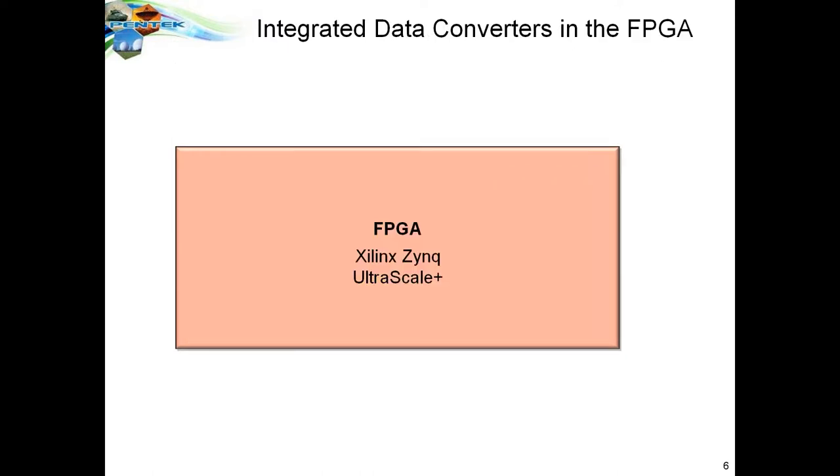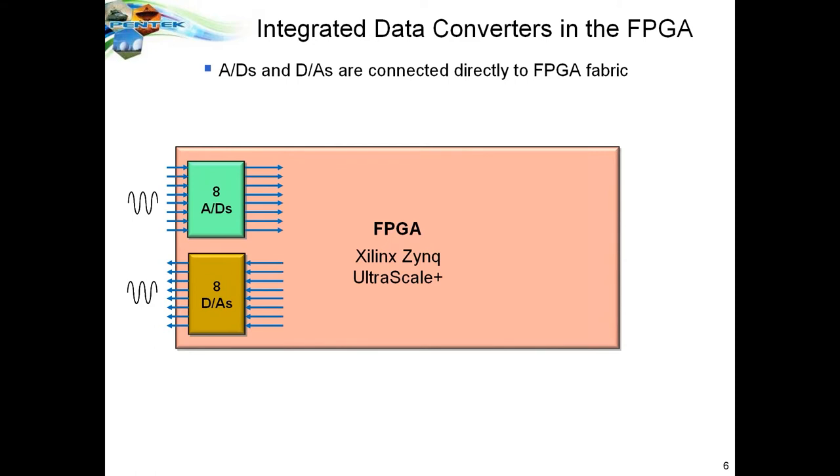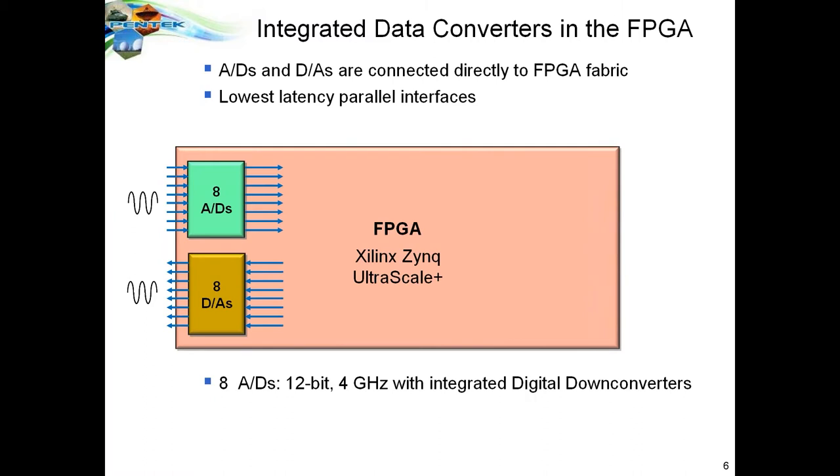Beyond the FPGA fabric, Xilinx embedded data converters — ADCs and DACs — directly connected to the FPGA fabric. Because these interfaces are local to the chip, they save printed circuit board complexity, reduce power, and greatly reduce latency between the data converters and the FPGA. The ADCs are eight channels, 12-bit, 4 gigasamples per second with digital down converters; the DACs are 14-bit, 6.4 gigasamples per second with integrated digital up converters.